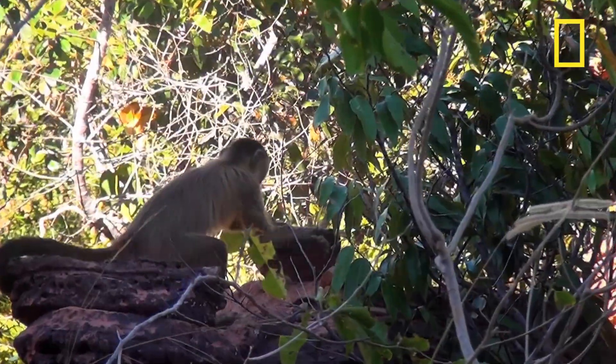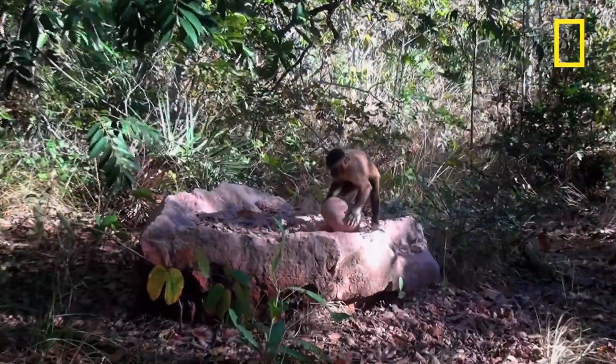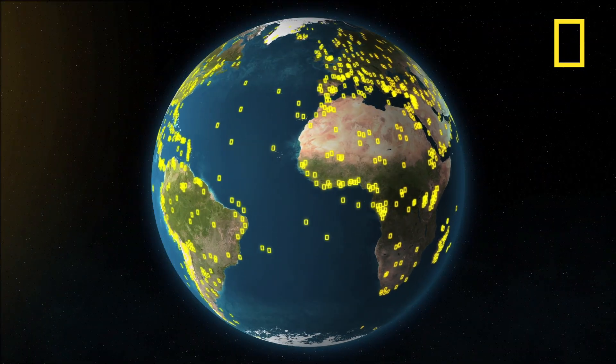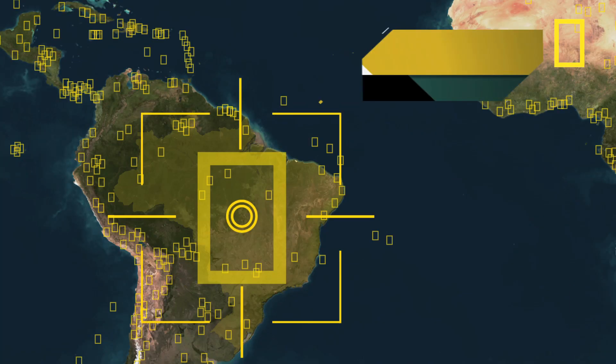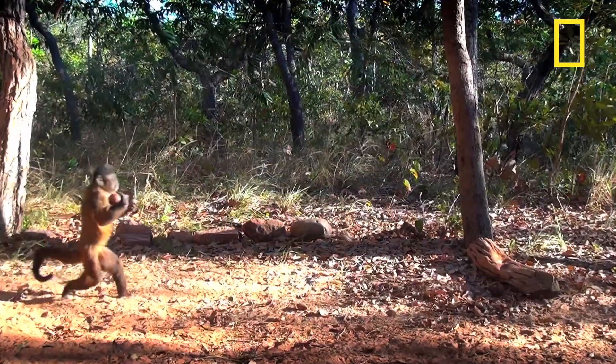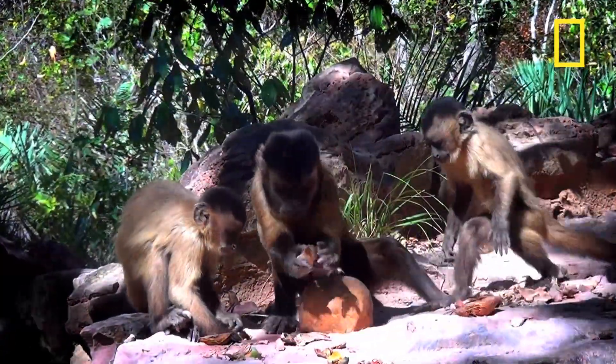Have you ever had a hard time opening a nut? Maybe you can learn a thing or two from these guys. I'm Lucy McNeil and this is National Geographic on Assignment, your link to thousands of Nat Geo expeditions around the globe. Today we're off to the Brazilian Cerrado, where bearded Capuchin monkeys use large stones to crack open palm nuts.